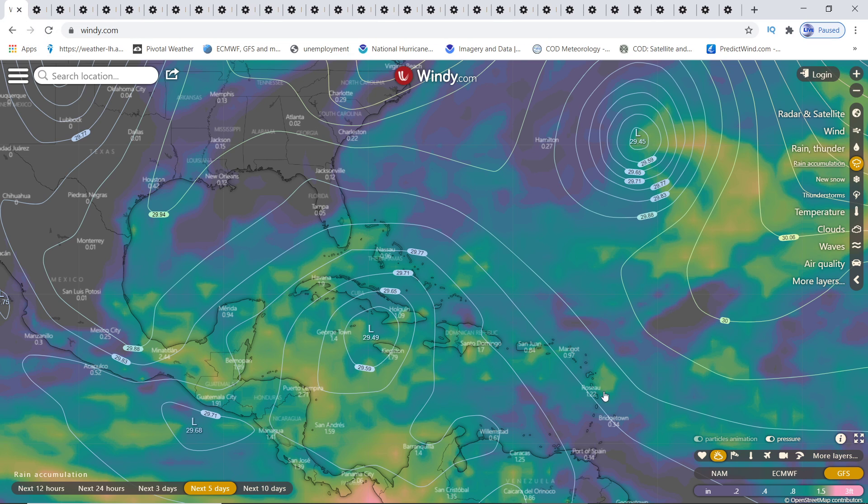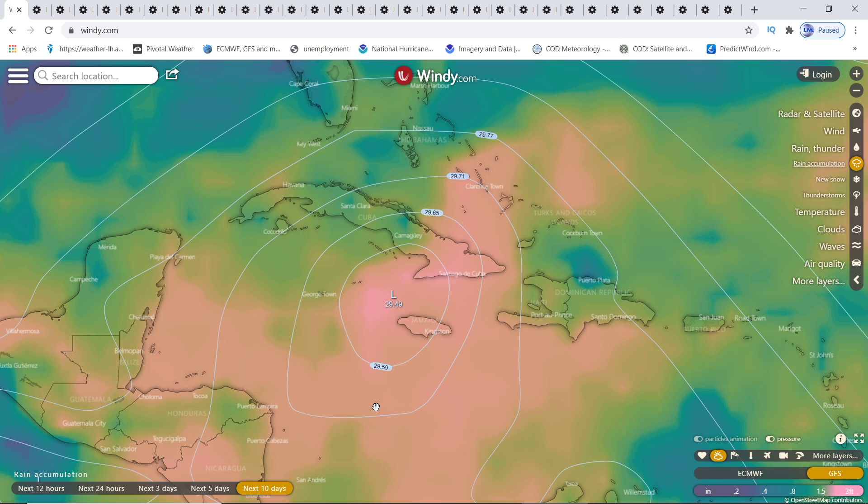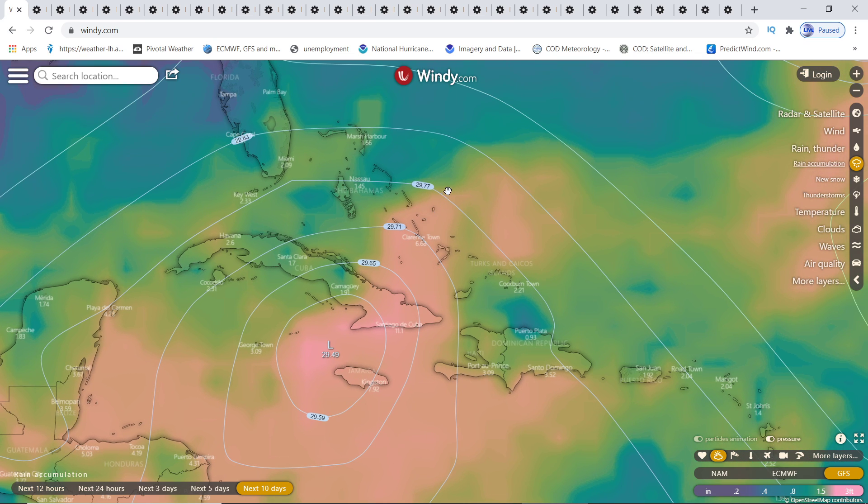Now, when you look at the rain accumulation on GFS, I'm going to show you multiple models. This is the rain accumulation for the next five days — this is going to be Epsilon, the first storm, second storm in here, whichever name is which. If you look from five days to ten days, because this starts literally in five days, you can see the heavy rainfall on GFS is still showing the same track out past Clarencetown in the Southern Bahamas, over Cuba, getting really heavy on the western side of Jamaica.